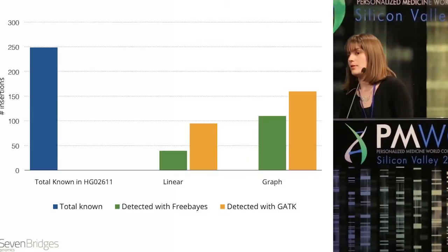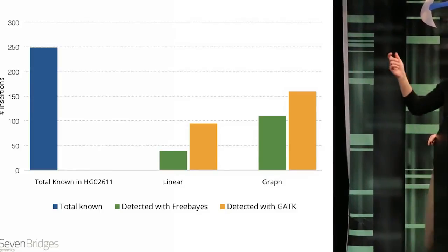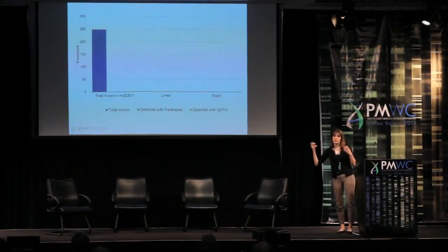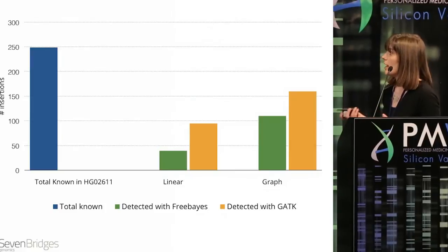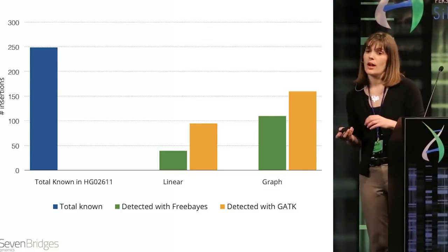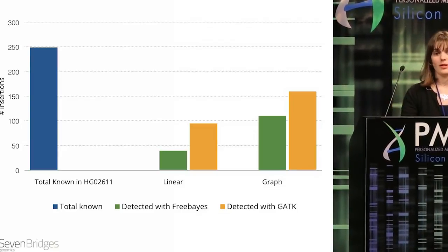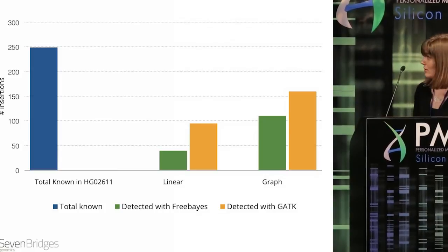This is data from our initial experiments funded by the UK government. With traditional linear alignment, on the left you have the total known variants — in this case insertions in a gold standard reference data set. When you align with linear techniques, you only detect a small subset of these, shown with two different variant callers. But if you align to the graph using a graph representation of the genome, you achieve much greater ability to map to that reference genome. With more reads matched to your genome, you're able to discover not only what we know, but also what we don't know — increased coverage allows you to identify novel variants at a higher rate.